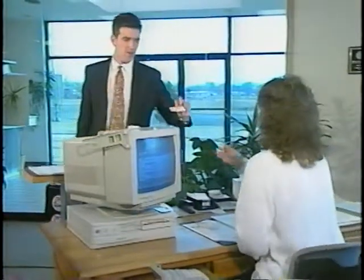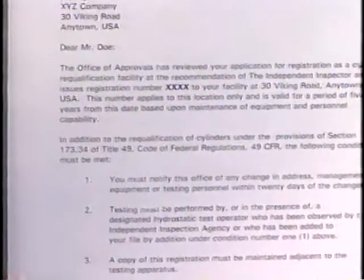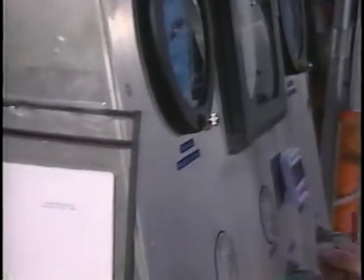If DOT conducts a compliance inspection, like happened to me last week, here's what you may expect. The inspector will usually arrive unannounced. The first thing he'll want to know is some general information about your company, including the names of your test operators and their years of experience. The inspector will verify that your company has a DOT retester's ID number, or RIN, and that your approval hasn't expired. All retesters of compressed gas cylinders are required to obtain a DOT approval and to renew the approval every five years. A copy of your RIN letter should be posted near your test equipment.